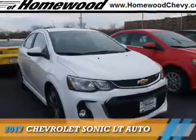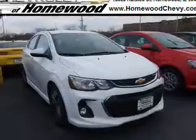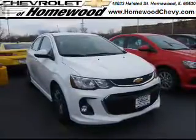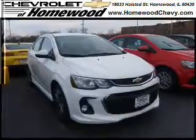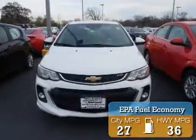Presenting the 2017 Chevrolet Sonic. It's powered by front wheel drive, a 1.4 liter 4 cylinder engine, and a 6 speed automatic transmission. Great fuel efficiency saves you money by requiring fewer trips to the gas station.